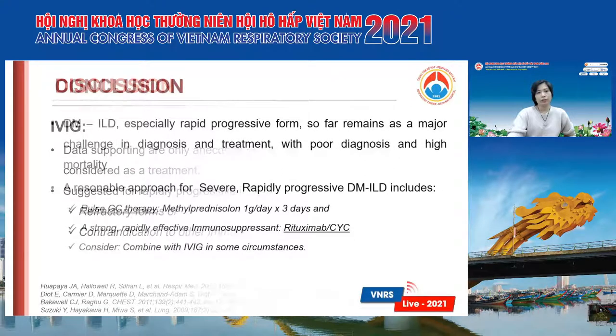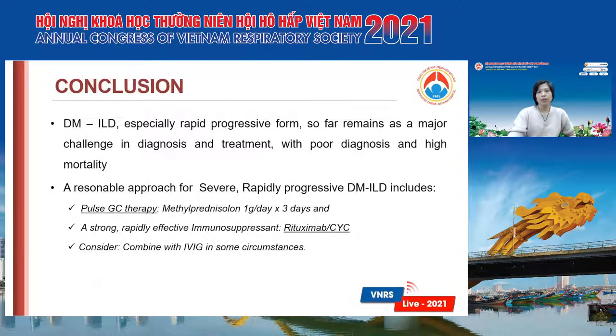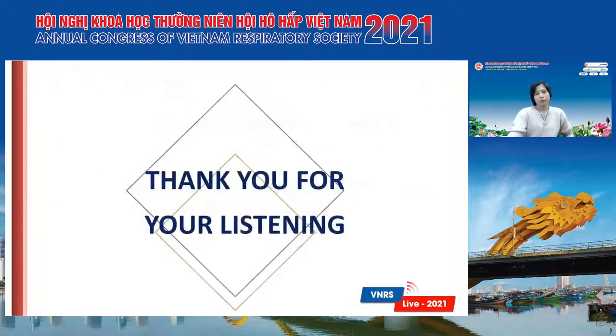In conclusion, DM-ILD, especially the rapidly progressive form, remains a major challenge in diagnosis and treatment with poor prognosis and high mortality. A reasonable approach for severe rapidly progressive DM-ILD includes pulse corticosteroid therapy with methylprednisolone 1,000 mg per day for three days, combined with a strong, rapidly effective immunosuppressant like cyclophosphamide. We can also consider combining with IVIG in some particular circumstances. Thank you very much.